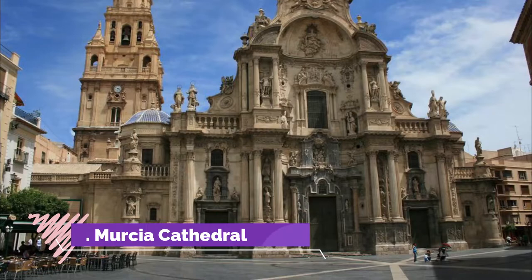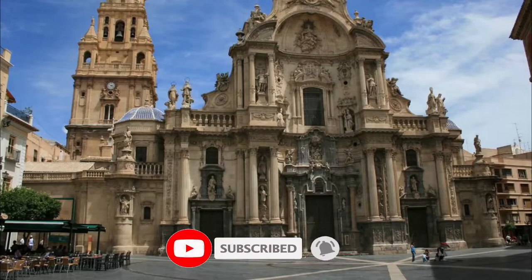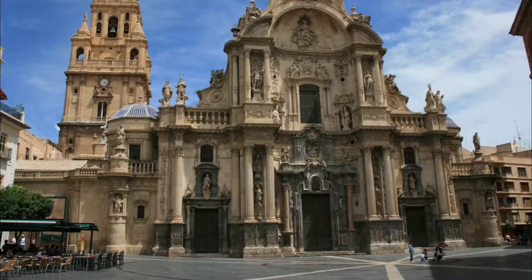Number one: Murcia Cathedral. The city's cathedral has a big medley of architectural styles, but it's the baroque additions in the 17th and 18th centuries that really catch the eye. The main baroque facade on Plaza del Cardinal Belluga is breathtakingly grand.